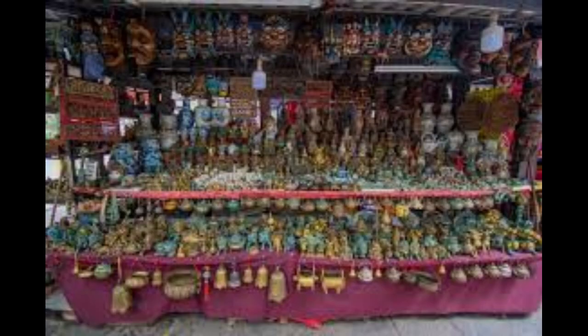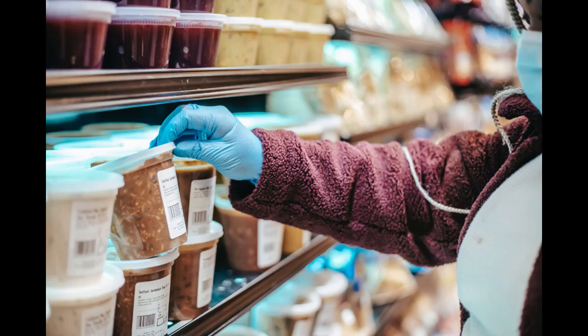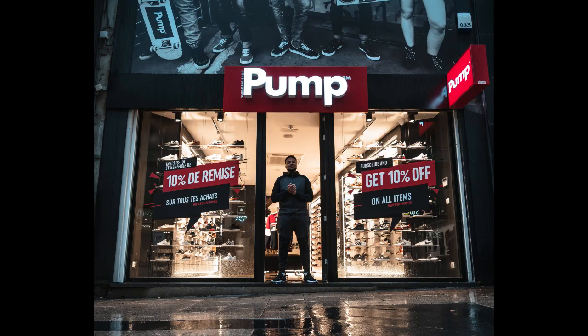Six: store layout and merchandising — optimize the layout for easy navigation and use effective merchandising techniques to encourage impulse buying. Seven: quality control — while the emphasis is on low-cost items, ensure that the products meet basic quality standards to build trust with customers.